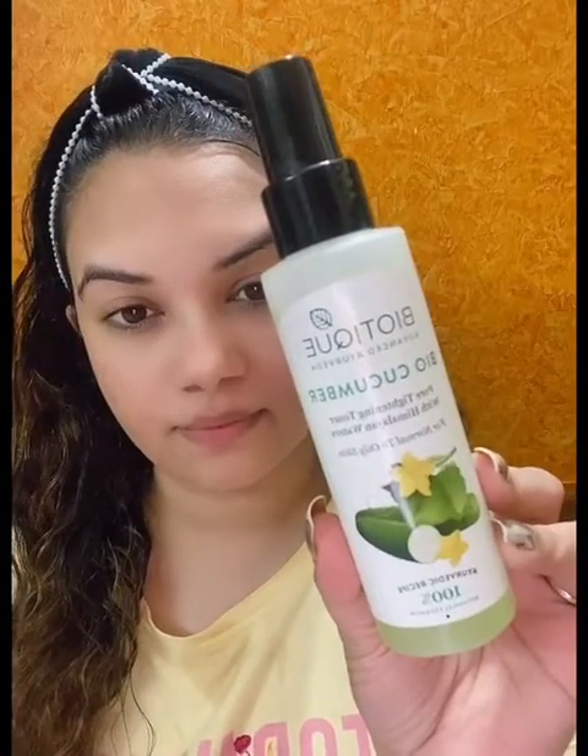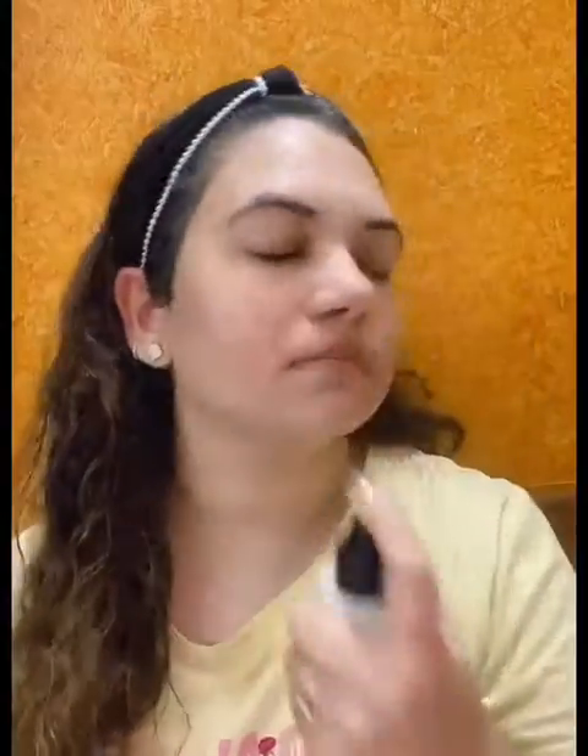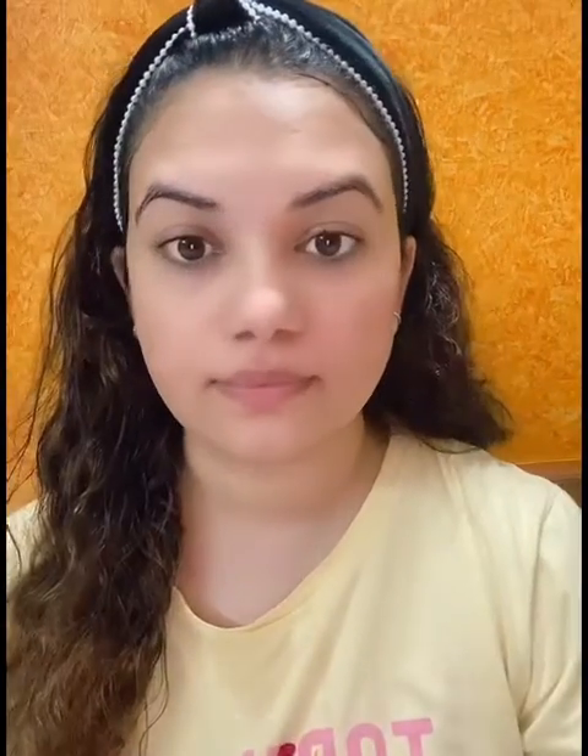I was so obsessed with that brand — Good Vibes. It is available on Amazon and Purple.com. I have used this Biotiq bio-cucumber toner. The pump is not original packaging — it has a normal green lid — but I had a spray bottle so I just use the pump. It becomes very easy and convenient to spray all over the face.